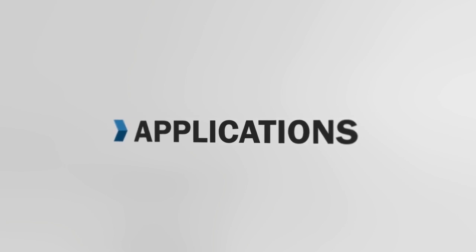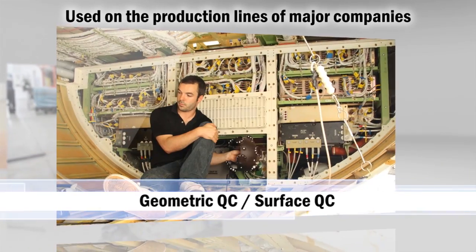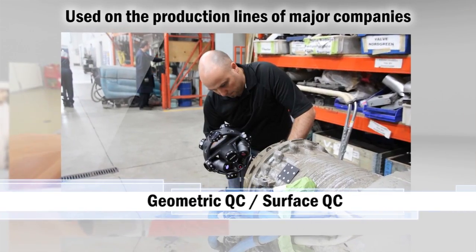The MetraScan 3D scanner is currently used on the production lines of major players from the automotive, aerospace and manufacturing industries.